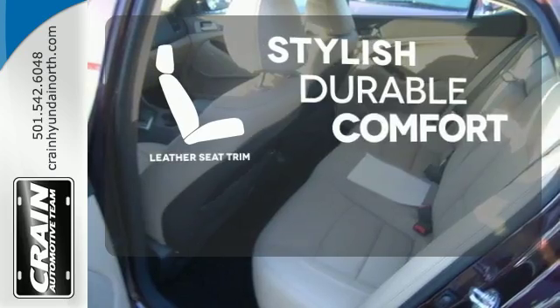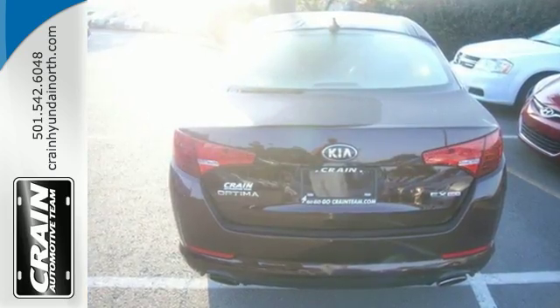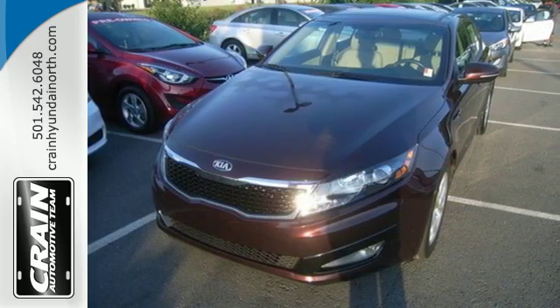The leather seat trim offers style and durability. With abundant features and attractive styling, you'll be wondering why you haven't tried an Optima. Well, stop wondering and drive this one today.